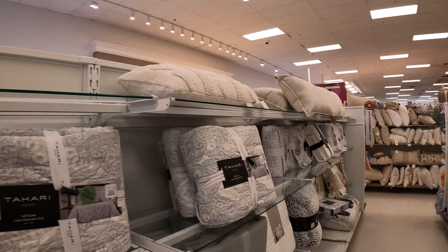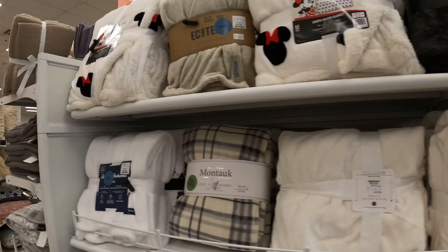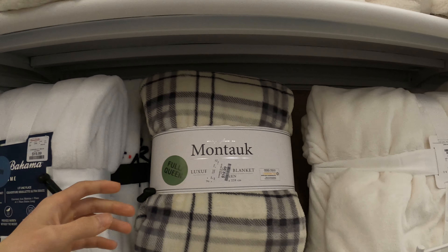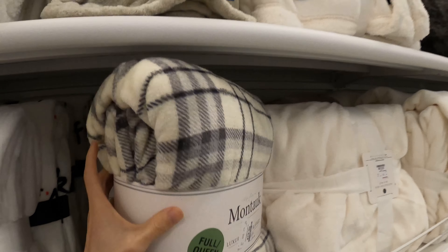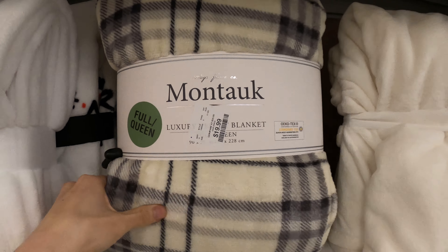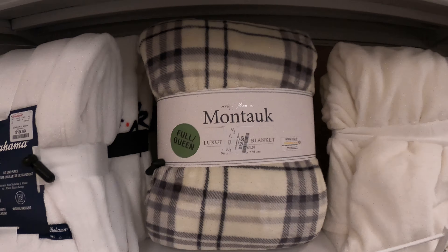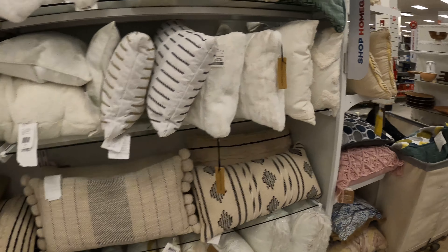Pillows, bed stuff — a bunch of bed stuff. The price is pretty good too. For this one it's $20, and it feels pretty good to touch. I think it's gonna last as well.